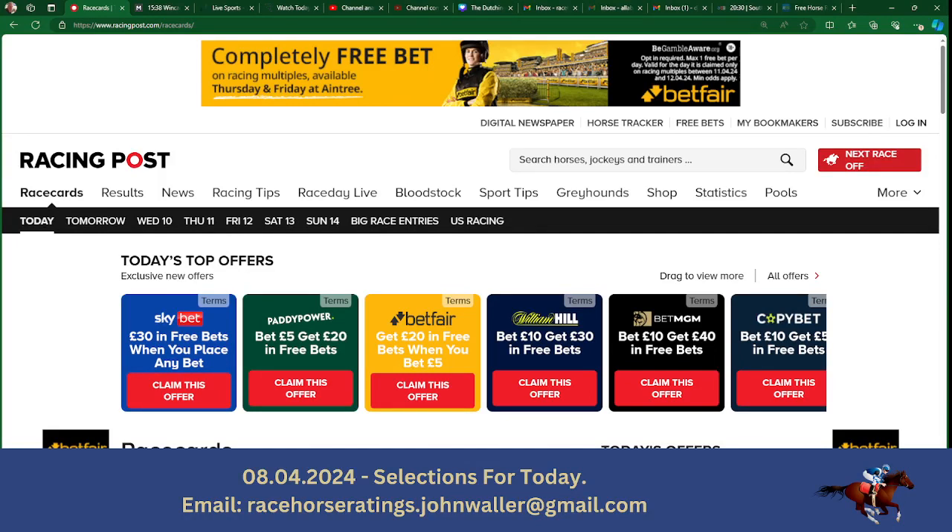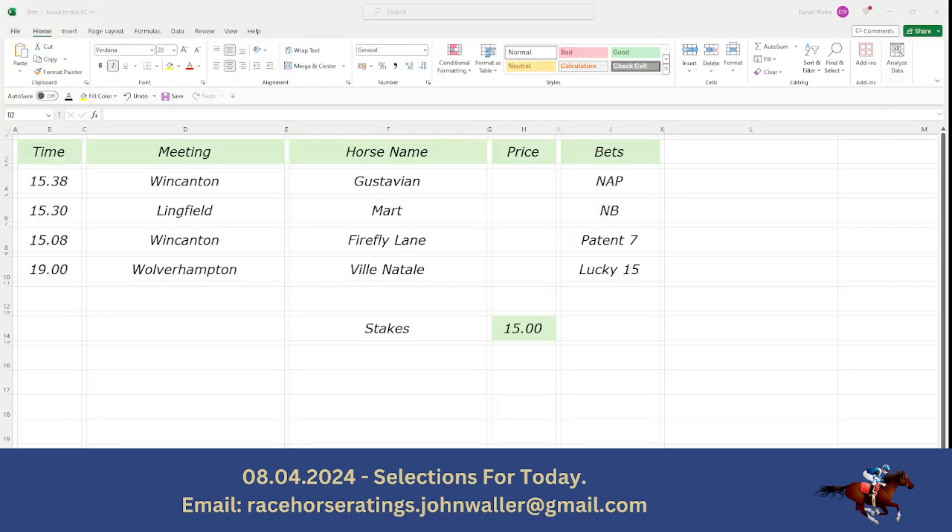Hello and welcome to the Dutching Channel. It's Monday the 8th of April 2024 and it's 8:40 in the morning. We're going to do our selections today, a little bit different to how we did yesterday — people want to see more of the way I lay them out at the moment. So we've got four selections today which we're basically going to put up every day.